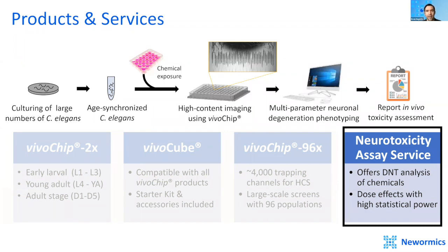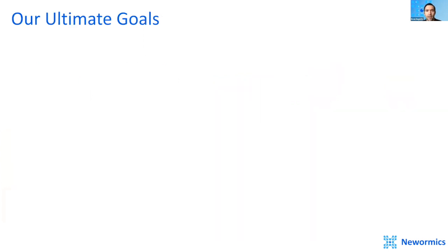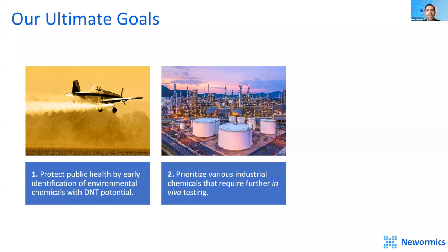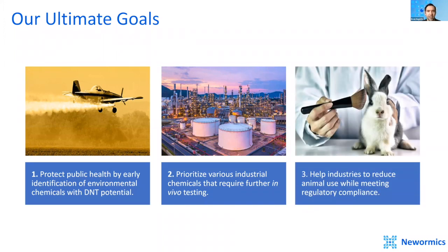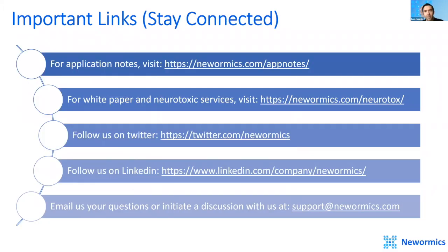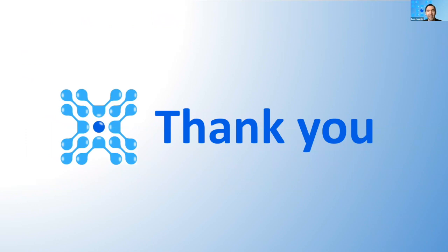The high-throughput screening platform enables multiple parameter and neuron-specific toxicology assessments using major neurotransmitter systems, allowing customers to gain insight into neuronal toxicology outcomes of chemicals from an in vivo model with system-level information. Our ultimate goals are to protect public health by early identification of environmental chemicals with developmental neurotoxicity potential, to prioritize industrial chemicals requiring further in vivo testing, and to help industries reduce animal use while meeting regulatory compliance. If you want to learn more, our application notes can be found on our website.